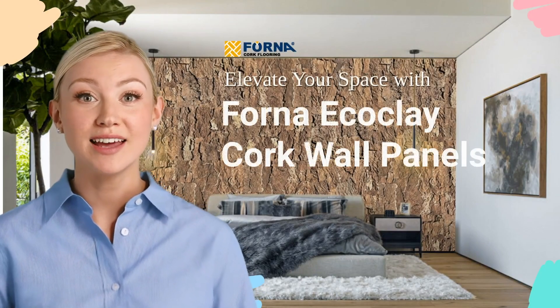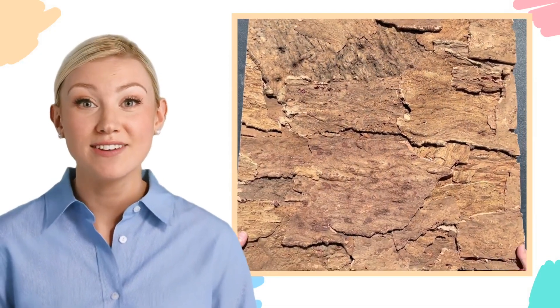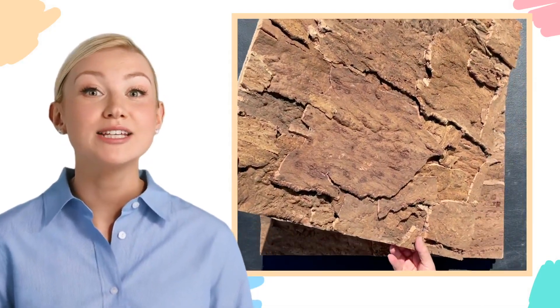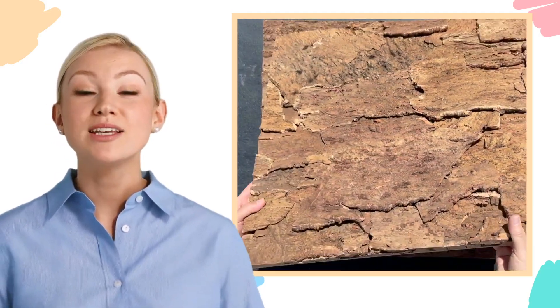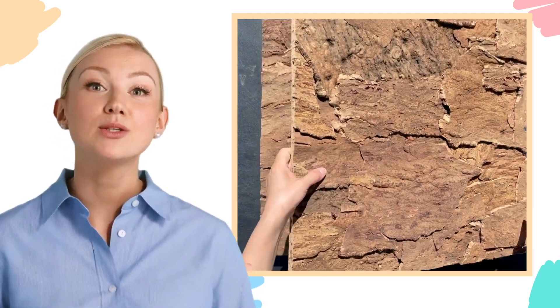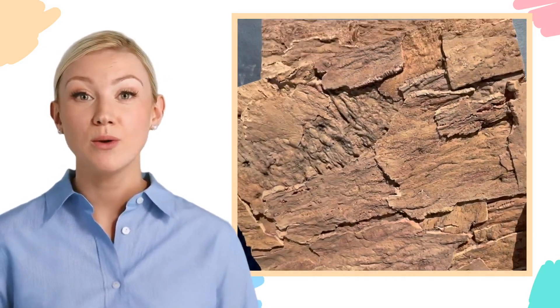Elevate your space with Forna EcoClay cork wall panels. Cork has been a versatile material for thousands of years, and it continues to prove its value in modern applications. At Forna Cork, we're excited to introduce our innovative approach to walling with our textured cork wall panel, the EcoClay cork wall panels.